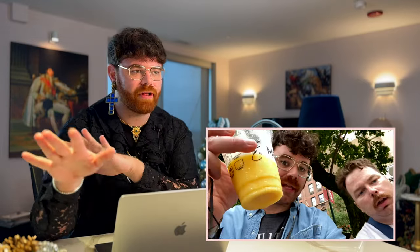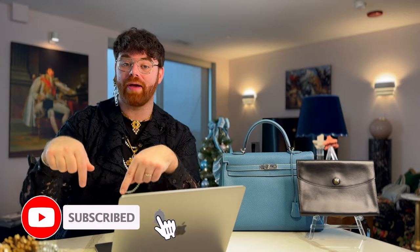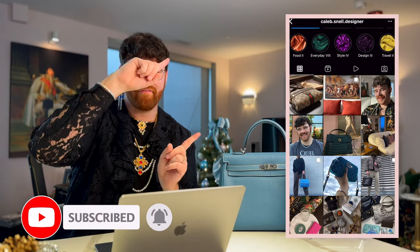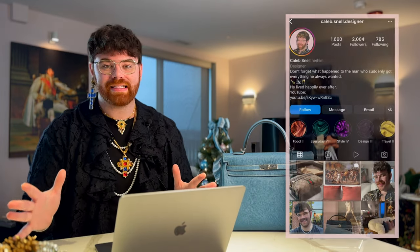Hello everyone and welcome. If you're new to my channel, my name is Caleb and on here you're going to find a lot of things like luxury shopping, reveals, reviews, unboxings, luxury travel, daily vlogs — pretty much anything that has to do with life and style. Before we go any further, make sure to hit the subscribe button, give this video a thumbs up, say hi in the comments, and find me over on Instagram at caleb.snell.designer.